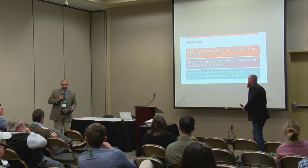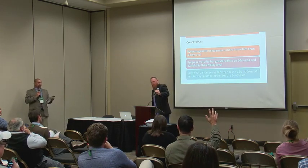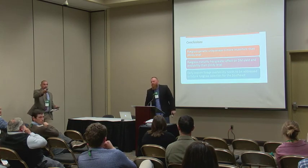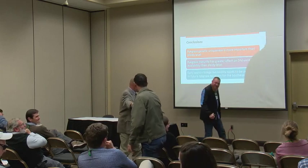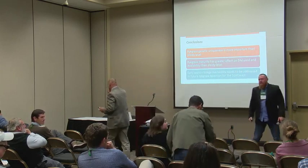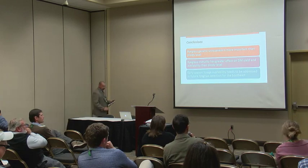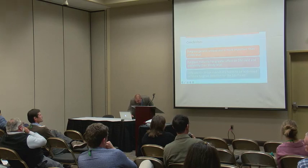Any questions for Dr. White? We have about three minutes. If there are no differences in ploidy level, what are the niches for each ploidy level, or why are we breeding at different ploidy levels?